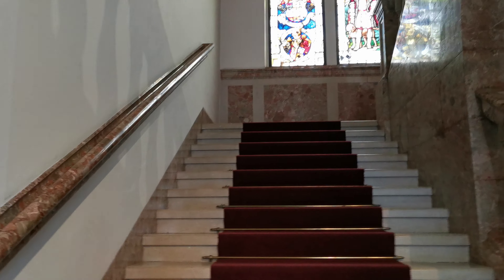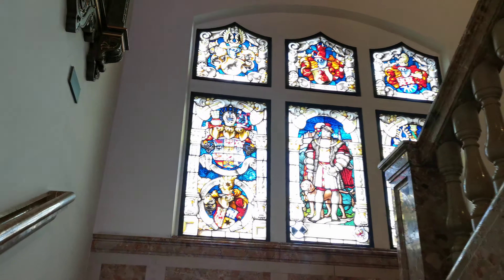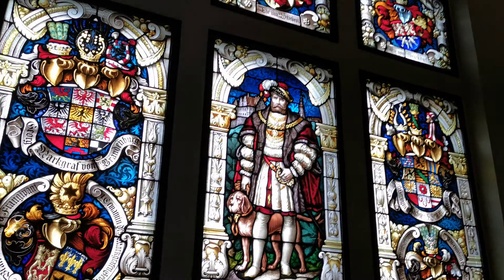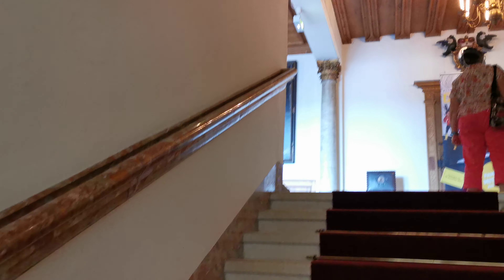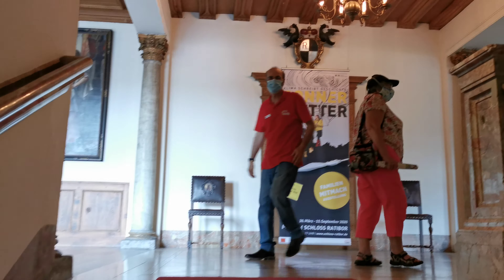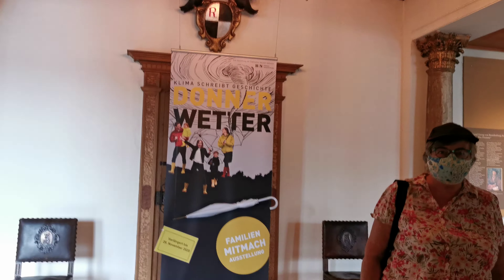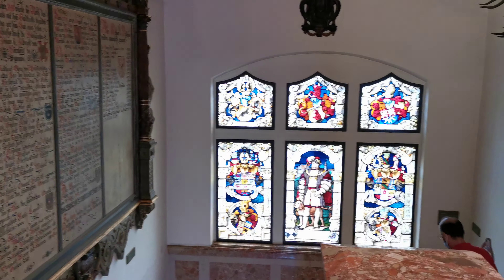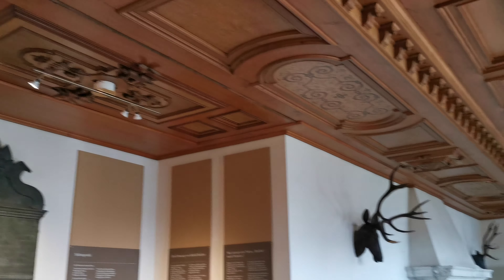We are inside Roth Castle with masks on. Up the stairs — that guy does look a bit like Henry VIII, not in the face but in the garb. And now look at this beautiful wooden ceiling, just look at that.